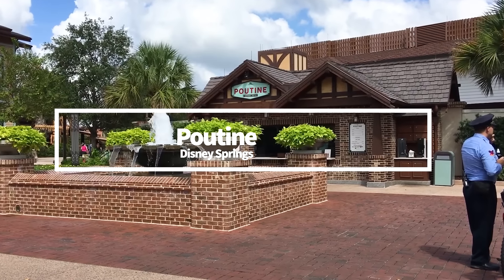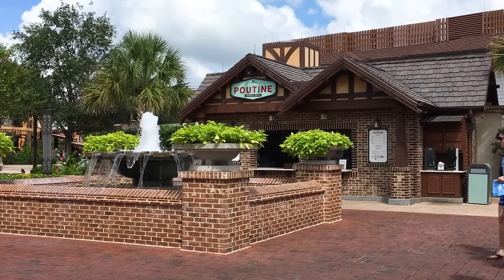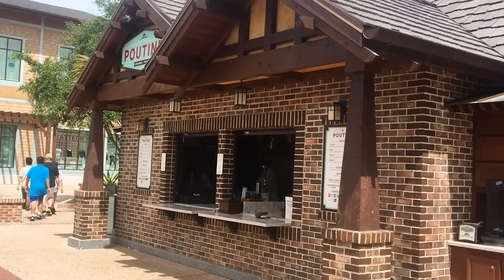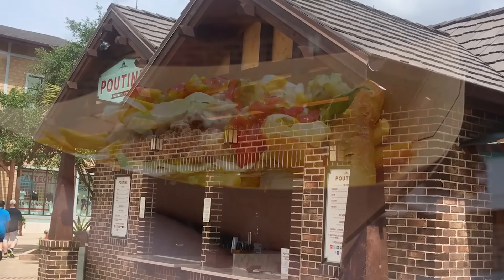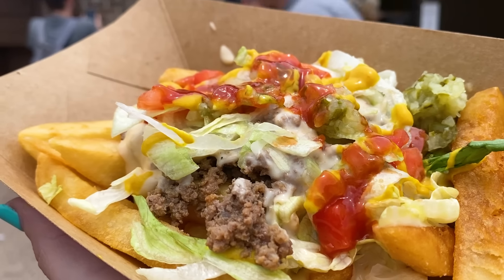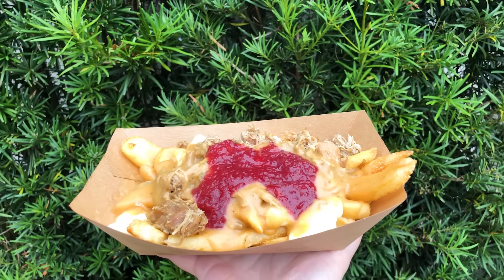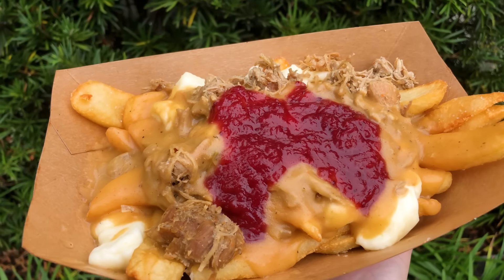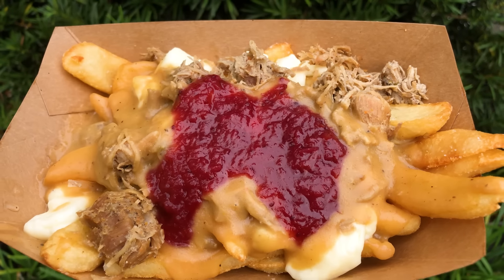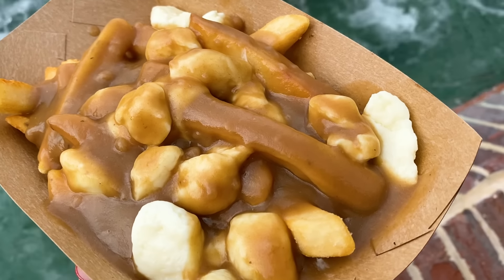Let's start with the poutine at Disney Springs. Fries, cheese, and gravy — what else is there? You need to try Daily Poutine counter service at Disney Springs. They don't just have the classic poutine offering — they've got seasonal varieties too. We've seen the Latin poutine with fried yucca, black beans, pulled pork, and queso fresco; cheeseburger poutine with ground beef, lettuce, tomatoes, onions, and house-made pickles; and holiday turkey poutine with shredded turkey, gravy, and cranberry relish. But the one you can guarantee is the OG Canadian-style poutine with hot thick-cut fries topped with beef poutine gravy and cheddar cheese curds.